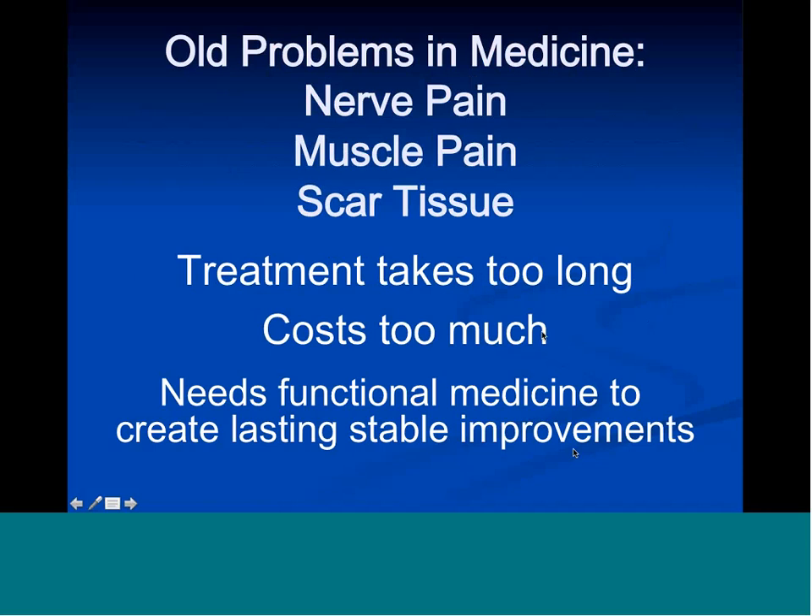Another old problem in medicine: nerve pain — hard to treat and hard to endure for the patient. Also muscle pain, myofascial trigger points, scar tissue between organs, between muscles, fascia, abdominal adhesions, and pelvic pain. The problems with treating those conditions are that treatment takes too long, is not very effective, costs too much, and has a fair number of side effects. Injecting around a nerve or trigger points carries risks, and dissolving scar tissue in the abdomen is virtually impossible without surgery.